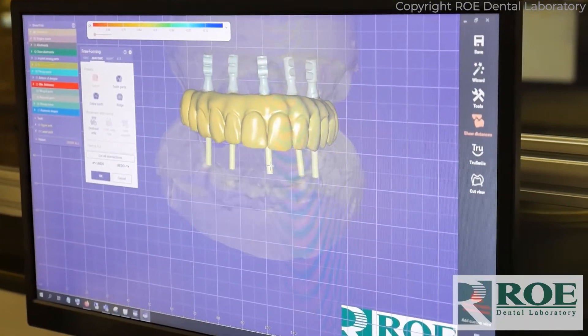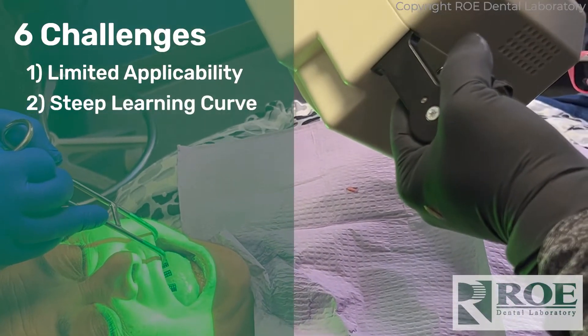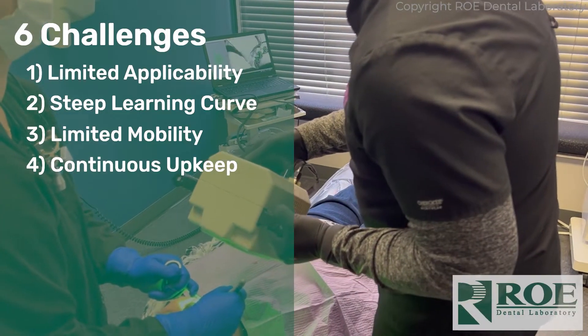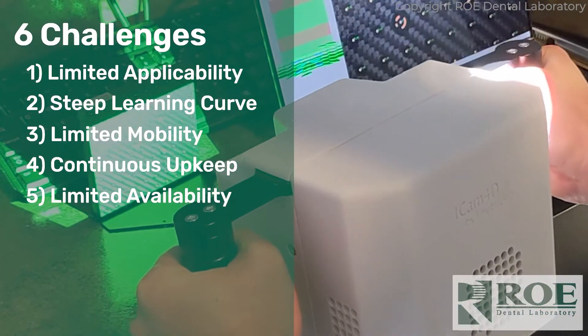However, in its current form photogrammetry comes with a set of challenges. It has limited applicability. It can have a steep learning curve like any technology. It has limited mobility. These units also require ongoing calibration, and currently the scanners are very limited in the marketplace, and maybe most significantly, it could be cost prohibitive.